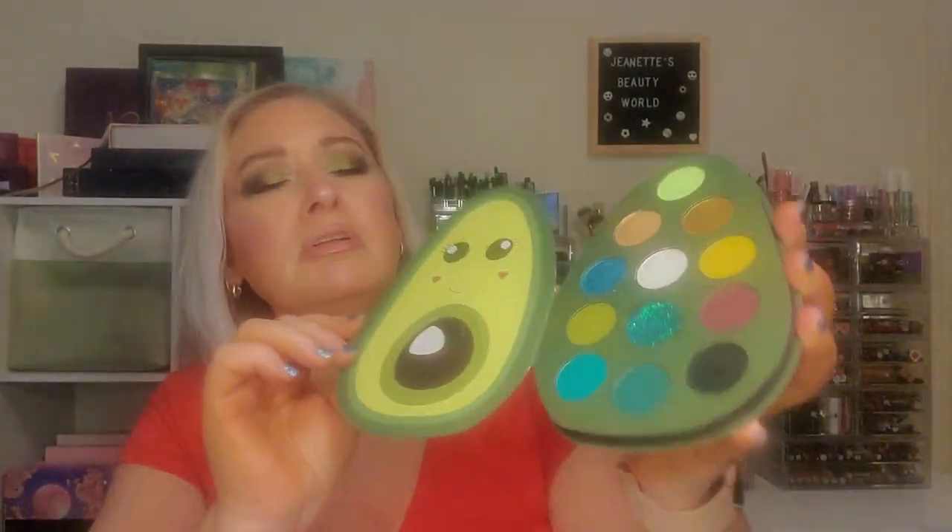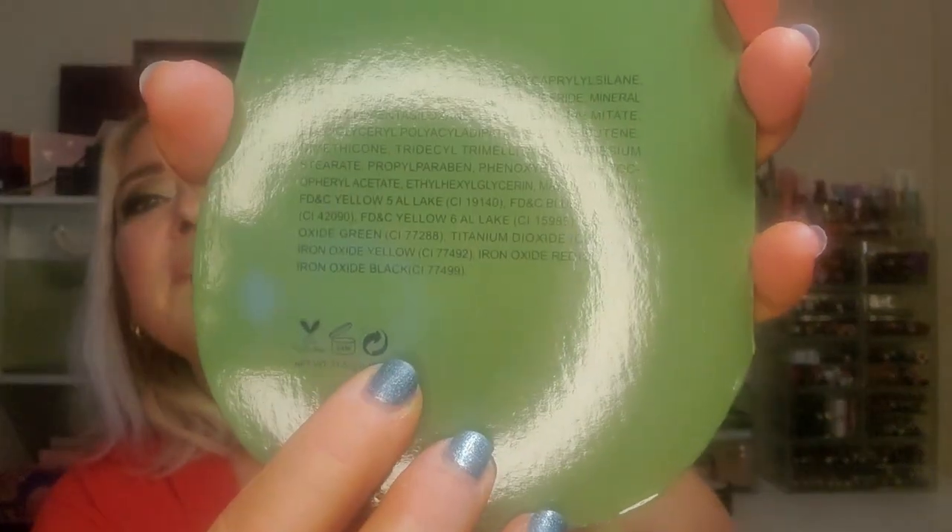This will be one of the choices for the fall box. If you want this palette, you can pick it — no matter which box you subscribe to, you should be able to choose this for one of your items: whether it's three items for the bronze bear, five for the silver bear, or seven for the gold bear. It's a little avocado design — very cute. Nice cardboard packaging, very simple — it probably recycles nicely.